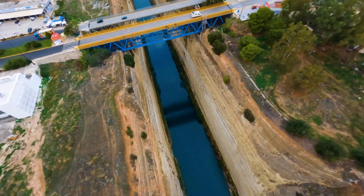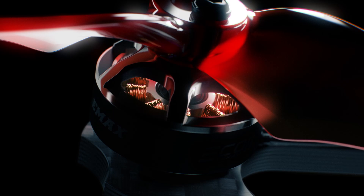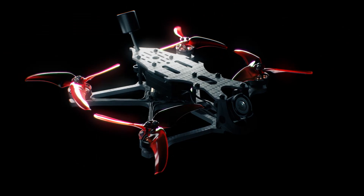The Babyhawk O3 offers an all-in-one 4K video capture experience with superior performance for a sub-250 gram class of aircraft, reinventing FPV for a new era.